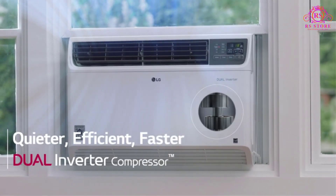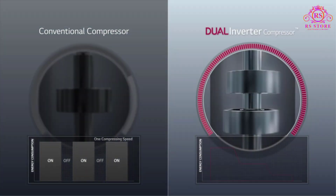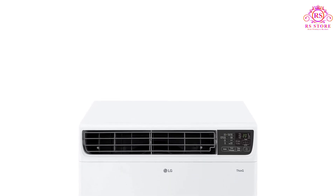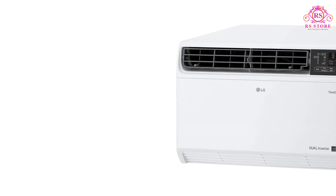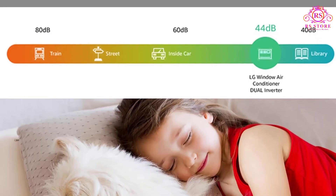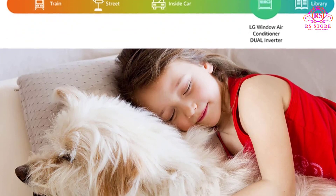The LG 14000BTU Dual Inverter Smart Window Air Conditioner redefines cooling with its advanced features and impressive performance. At the heart of its capabilities is the revolutionary Dual Inverter technology, which not only delivers powerful cooling but also operates ultra-quietly, with sound levels as low as 44 dB in sleep mode. This ensures a peaceful and comfortable environment, even during the hottest days or nights.